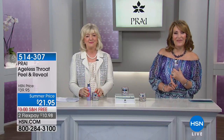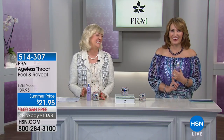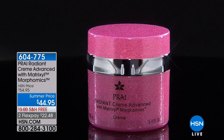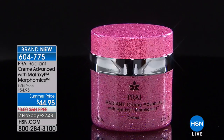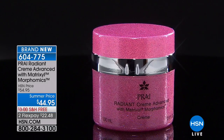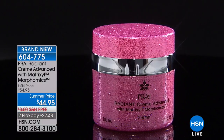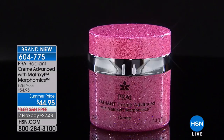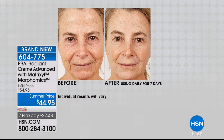It's $21.95, item 514-307 if you'd like to try it. Also available coming up is our Radiant Cream Advanced with Matrixal and something called Morphomics, which is going to help your skin morph into more beautiful, youthful-looking skin. $44.95, free shipping and handling — that's 604-775.